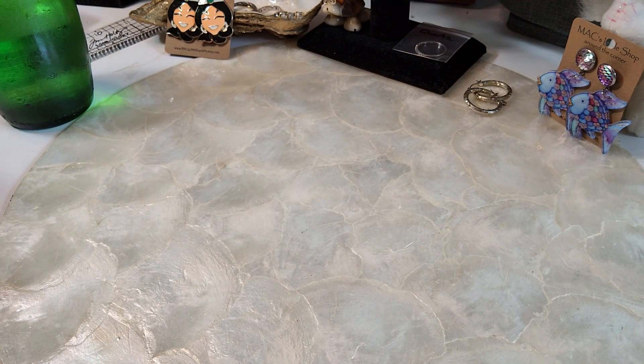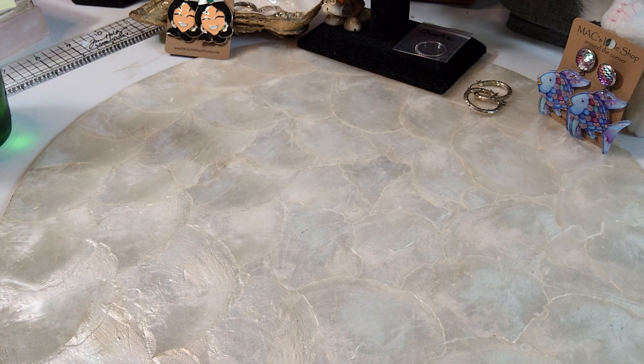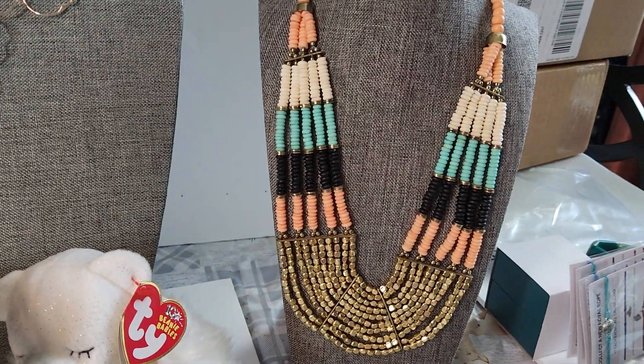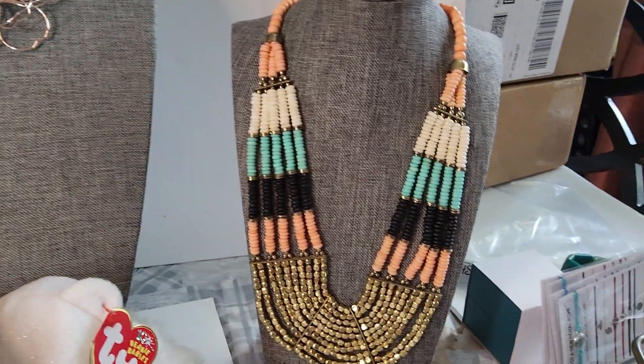Okay, so let's get started looking at Jewelry Jar 239. Here we go — we're going to start out with these pieces: we have this one — this one's a repeat — and this one, and this one.